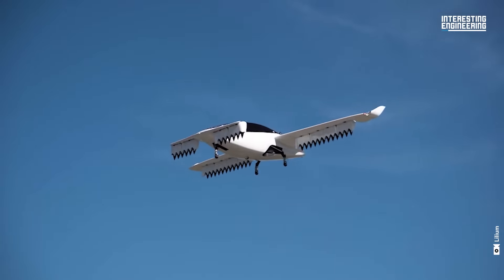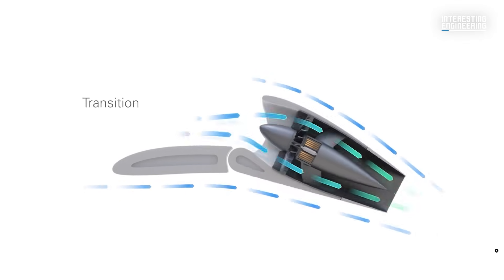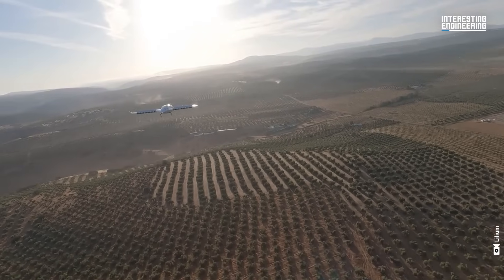Unlike traditional aircraft, it features fixed wings, embedded distributed propulsion, and the absence of a tail, making it highly efficient in cruise flight.